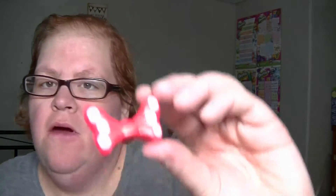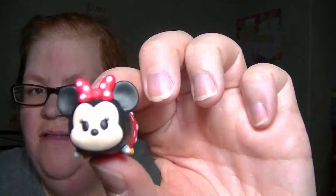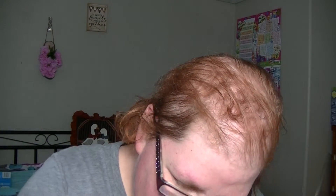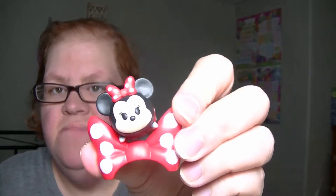Next one is Minnie Mouse. I got her bow, and I got her as well — she's so cute! And then she sits on her bow, just like that. Nope, like that.